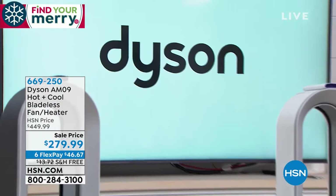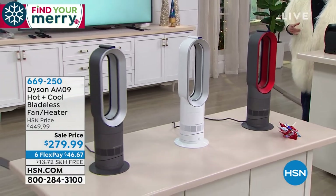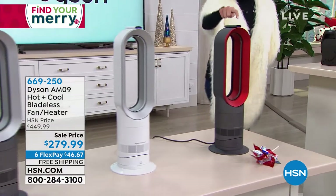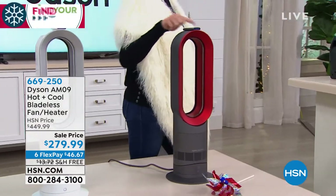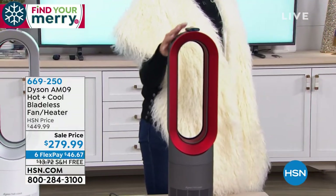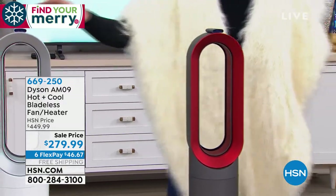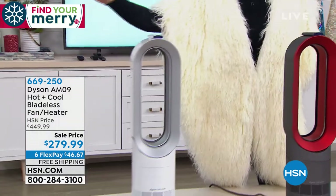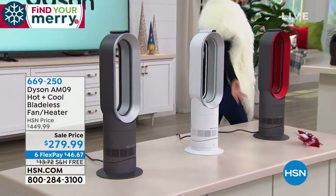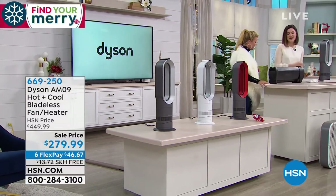Dyson is truly the leader. We have three color choices: fewer than 100 remain in red, which looks like a modern work of art, almost like home decor. Then the classic white, or the iron — a grayish stainless combination. Each unit's remote control is magnetized at the top and color-matched to the body of the unit. They really have thought of everything.